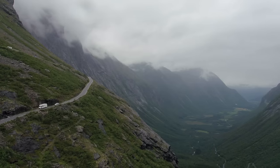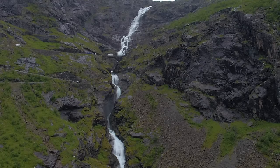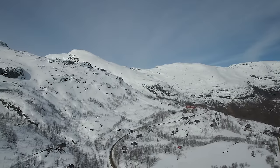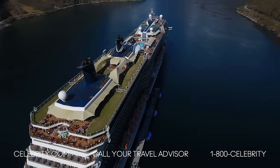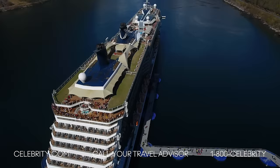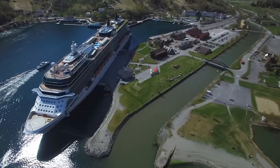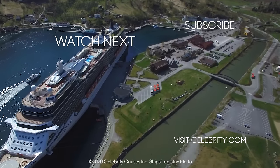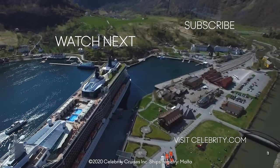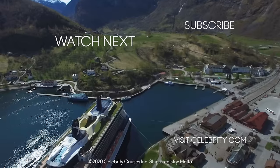On a cruise to Norway with Celebrity, spectacular fjords, majestic mountain ranges, and picturesque towns await. To book your next getaway, visit CelebrityCruises.com, talk to your travel agent, or call us at 1-800-CELEBRITY. View all of our Norway cruise itineraries and shore excursions in the links below, and don't forget to subscribe to our YouTube channel for more travel guides and inspiration.